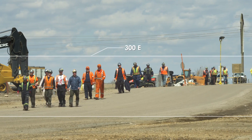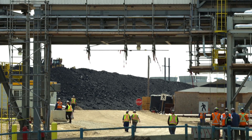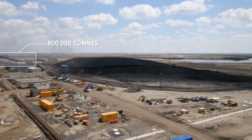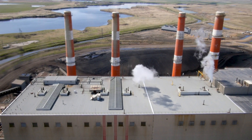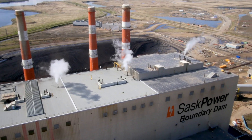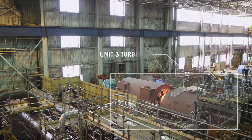300 employees operate and maintain the station 365 days a year. Unit 3 alone consumes over 800,000 tonnes of coal annually. Canadian federal regulations limit the amount of carbon dioxide that can be released from a coal-fired unit that is reaching the end of its useful life, or 50 years of age. With Boundary Dam's Unit 3 reaching that mark, it was the perfect candidate for carbon capture.